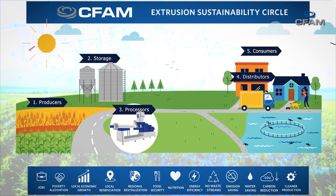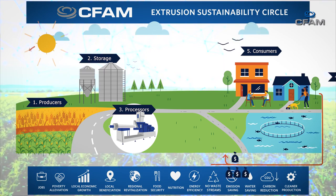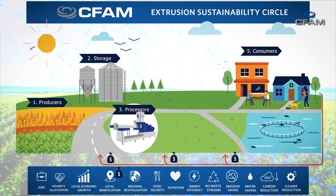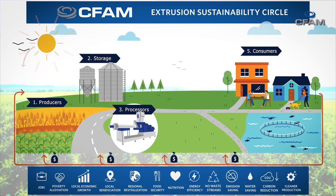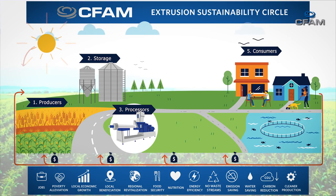Going backwards across that flow is the money flow stream. The end user pays the distributor, the distributor pays the processing plant, and the processing plant buys raw materials from the farmer — creating the whole sustainability circle that just goes on and on. With the sun supplying all the renewable energy to the system, this sustainability circle can grow stronger and stronger, making extrusion a very important player in the economic revitalization of the developing world after COVID-19.